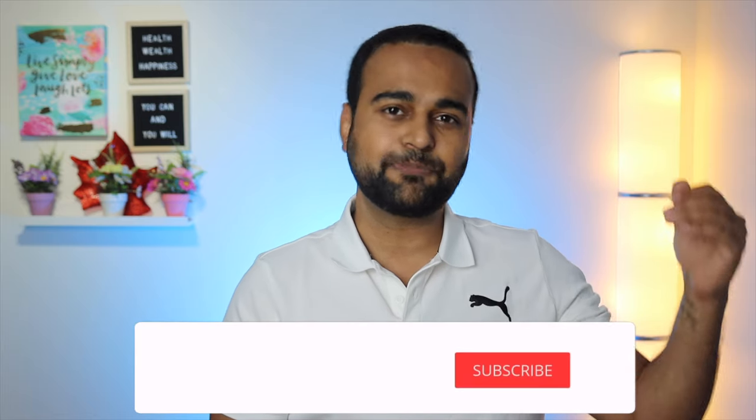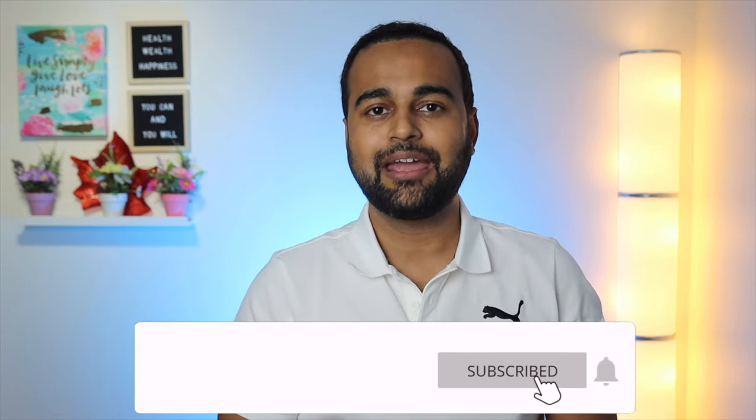Taking all of those points in mind and signing up with BorrowWell, I really hope that you would build up your credit history, and if you already have a credit history, you would be able to improve it. Thanks a lot for watching this video. If you like the video, please hit the thumbs up button. If you have any questions, put them down in the comment section below. If you find it really useful, do not forget to share it with your friends as well. Thanks again for watching.